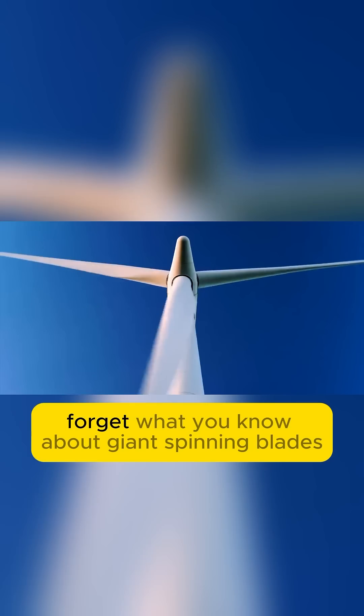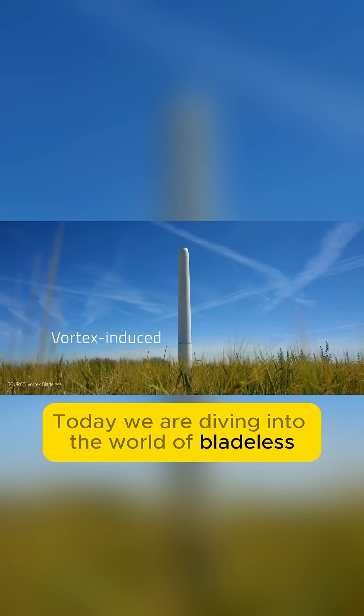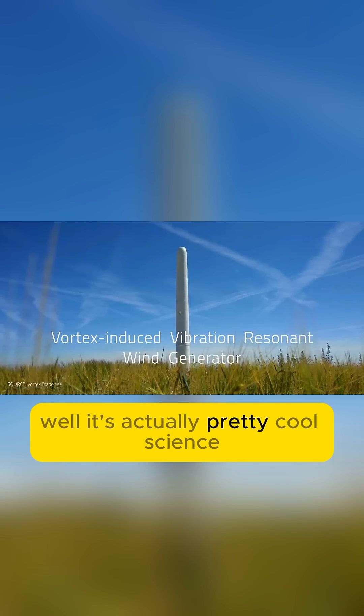Will this seriously replace the giant windmills? Forget what you know about giant spinning blades. Today we are diving into the world of bladeless wind turbines — wind power without the worrying giant fans. Sounds like magic? Well, it's actually pretty cool science.